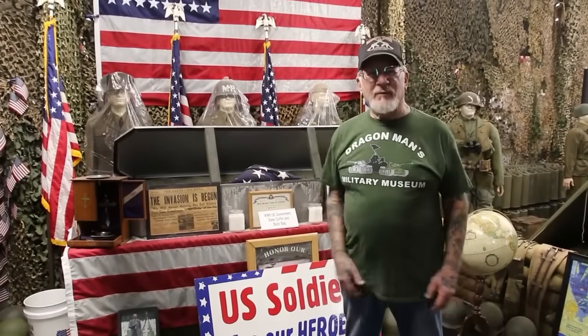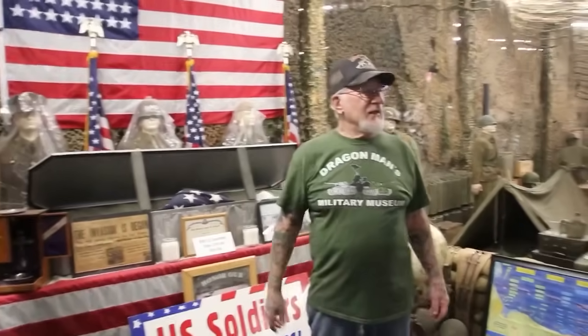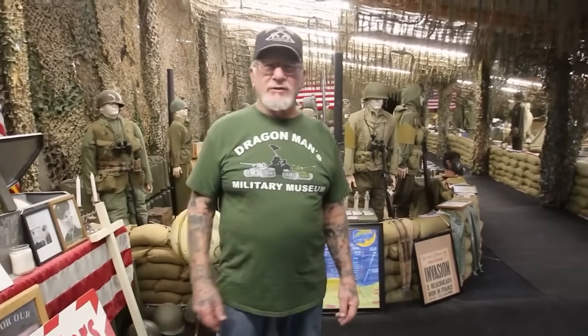Good morning, folks. I'm in my military museum and this is my D-Day display. This all happened June 6th, 1944 on Omaha and Utah Beach. That's where the Americans came off the landing craft. Unfortunately, we lost in the first 24 hours 4,400 American young soldiers. And today we honor them. Today is D-Day, June 6th, 80 years later.